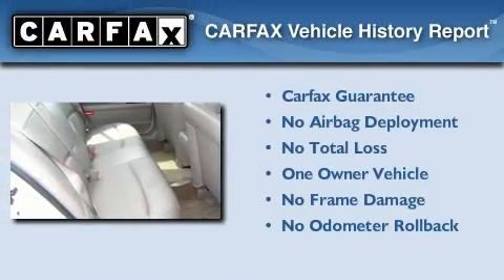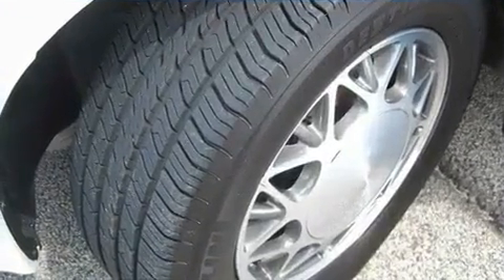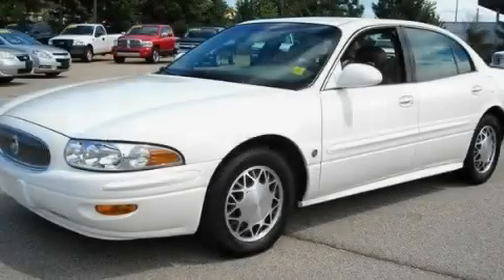This Buick has had only one owner, and it qualifies for the Carfax Buy-Back Guarantee. Contact us today and schedule your opportunity to see this vehicle in person.